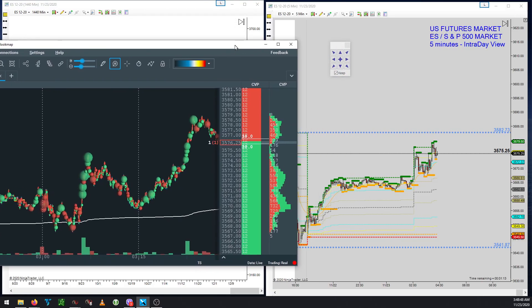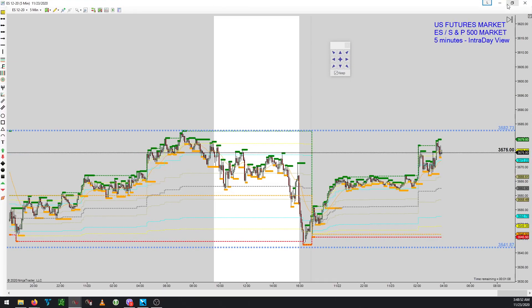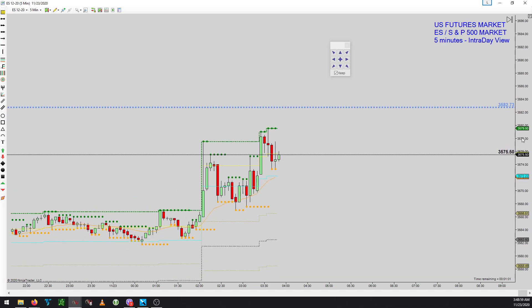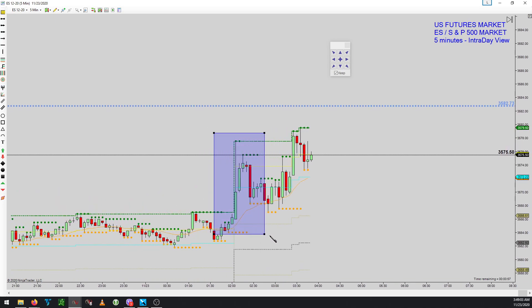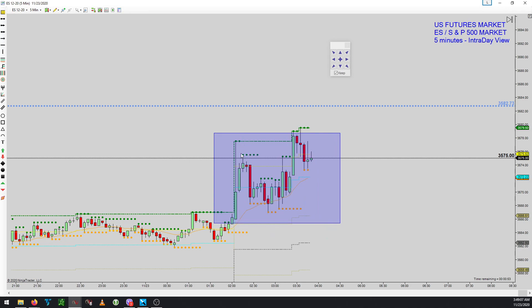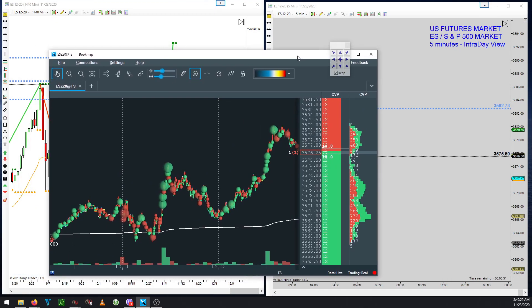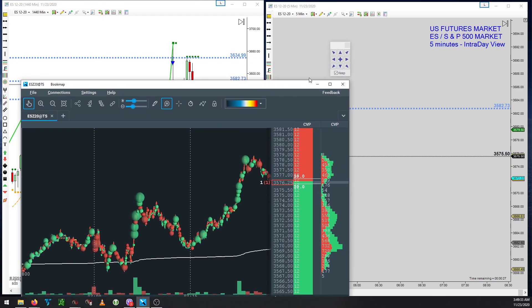The area I showed you was just this particular section: the market tried to push down, really tried to push down, and of course they got overwhelmed by buyers and went up. Now they're trying to go back down again, but the buyers' target is around this particular area. This software is called Bookmap and it only applies to the US markets. This is just an example of tape reading — but that's a subject for another time.